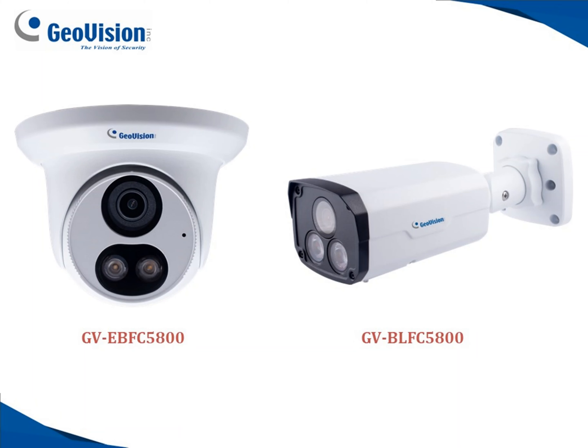This has been a demo video of the GeoVision full color at night series. For further information on our product line, please check us out at www.geovision.com.tw.us. Thanks a lot for watching.